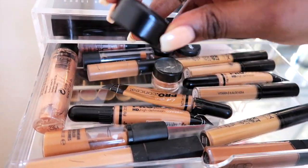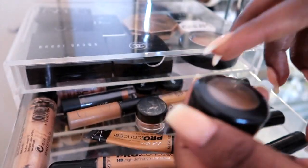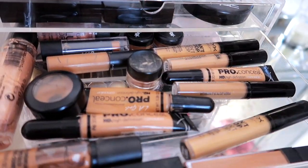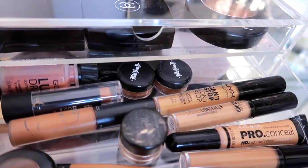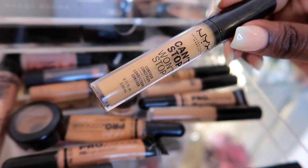You guys know I talk about this concealer all the time — this is the MAC Studio Fix concealer and I'm in the color NC45. I love this — it's good stuff. Also the LA Girl Pro Concealer, you guys already know. And that's pretty much where I keep all my concealers. Recently I'm really into NYX as well — this is in the color Caramel.